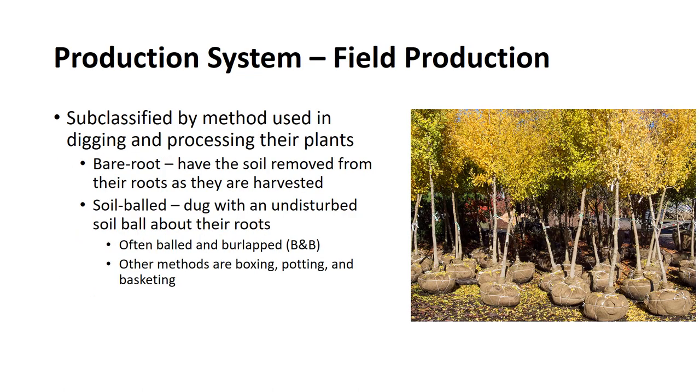On the basis of production systems, nurseries may be classified as either field production or container production. Field production nurseries may be subclassified by the method used in digging and processing their plants, which may be either bare root or soil balled. Plants that are dug bare root have the soil removed from their roots as they are harvested, whereas soil balled plants are dug with an undisturbed soil ball around the roots, which is then contained in some manner. The most common method is to secure the soil ball with burlap, known in the industry as balled and burlapped. Other methods include boxing, potting, and basketing.